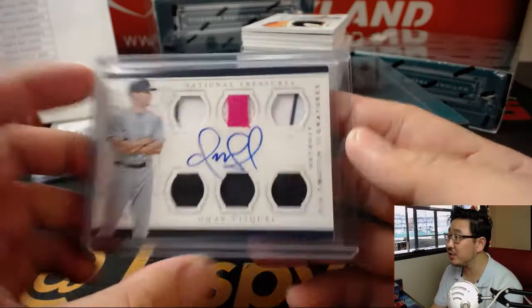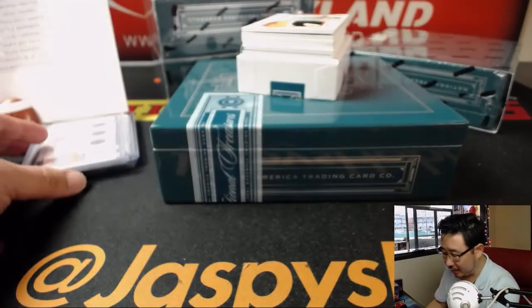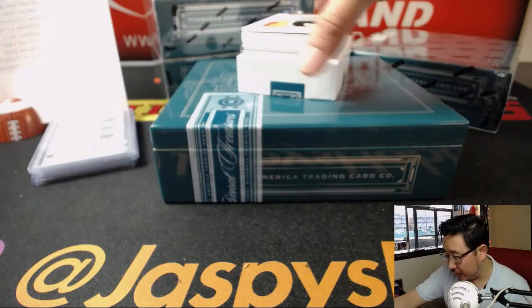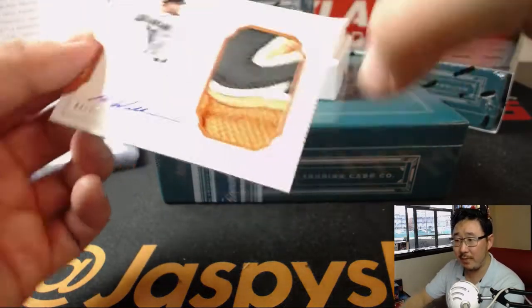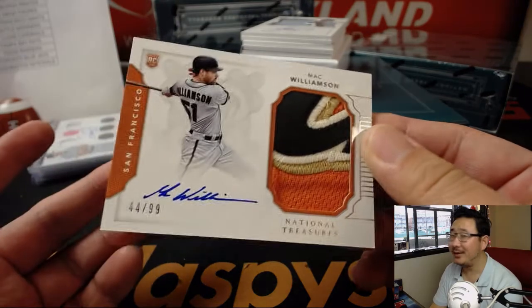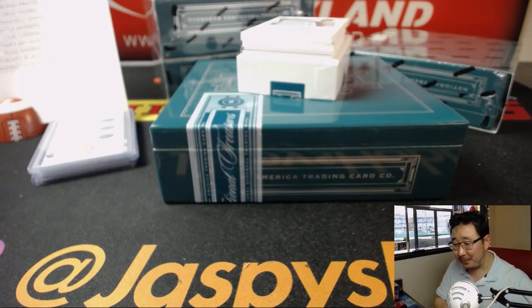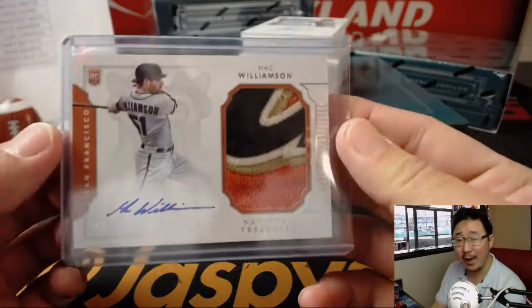Is this coach edition? Game worn material as a coach. We've got Return of the Mac — Mac Williamson. That's a nice Giants patch, I guess, as a Dodgers fan. Oppo Joe Mojo — Eric O going oppo with Mac Williamson, 44 out of 99. That is a nice patch, Eric.